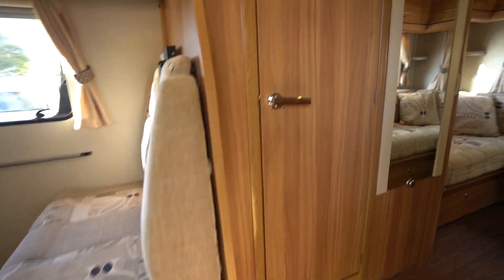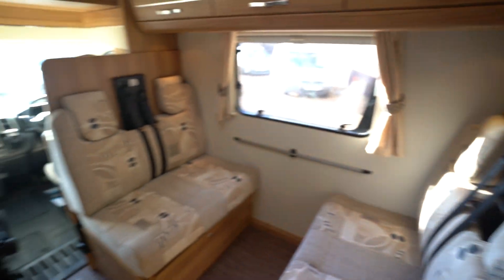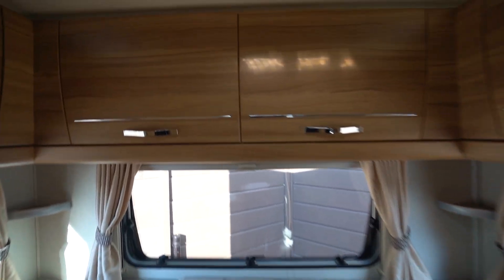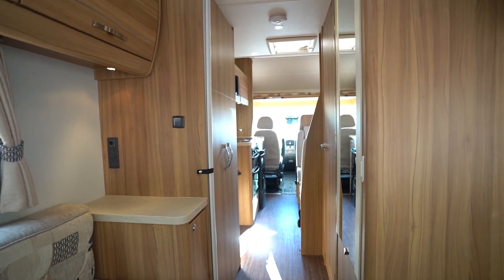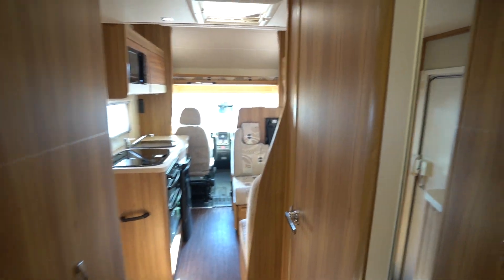Let's make our way in. We'll start with the rear — we've got the U-shaped lounge which converts to a double bed. It's a nice comfortable lounge area, with a good amount of TV on the wall there, and a nice big mirror as well.